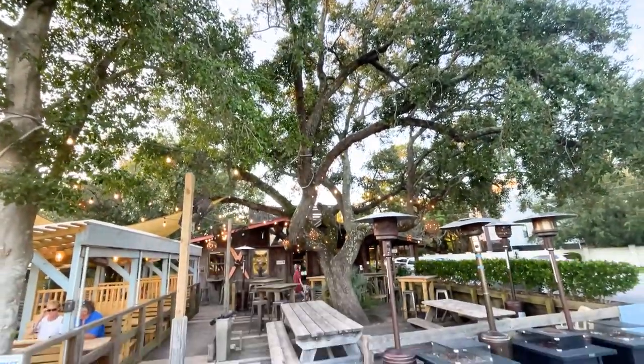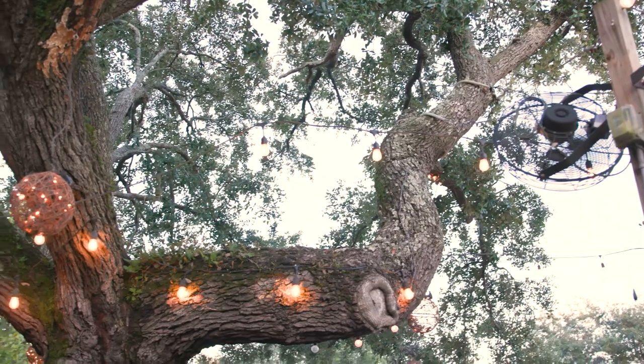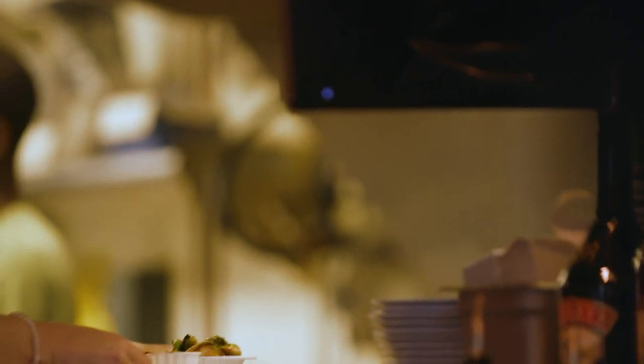We are always conscious about the oak tree and making sure that we built everything around it so that it wouldn't be harmed in any way. In South Carolina, you cannot remove any sort of live oaks — they are protected. It's kind of like the Angel Oak, the oaks at Middleton — they're all protected.